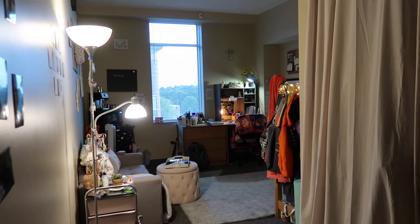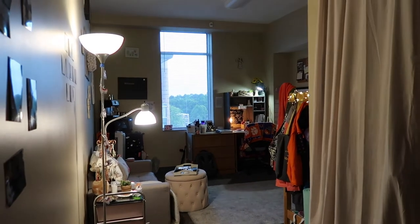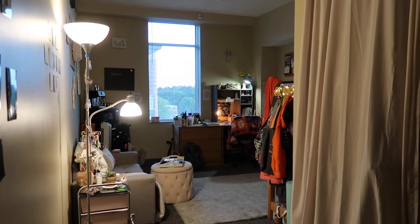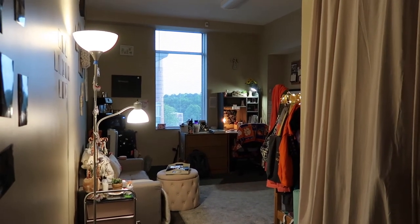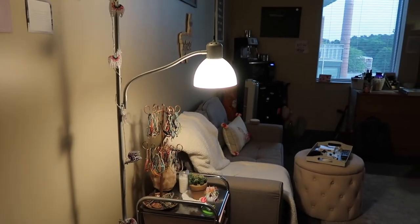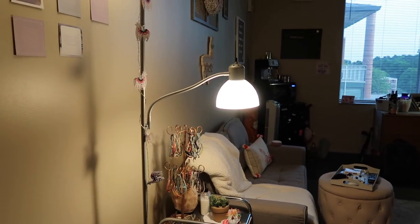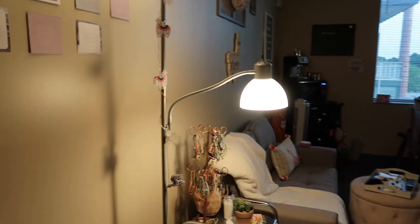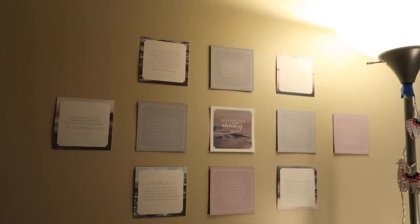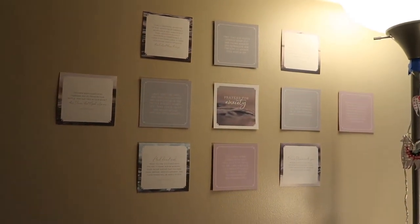From the entryway you enter into my room which is actually kind of spacious — much larger than the dorm I lived in freshman year. I just have this standing lamp which is from Target, and I wrapped these cute little llama garland lights around it. Then I have my anxiety prayers wall — these are from Daily Grace Co and I just thought they're so pretty.